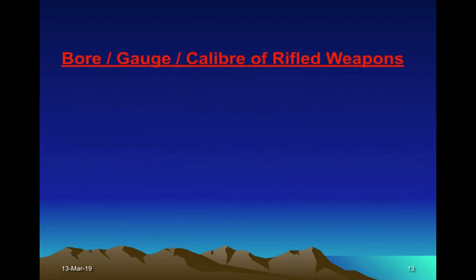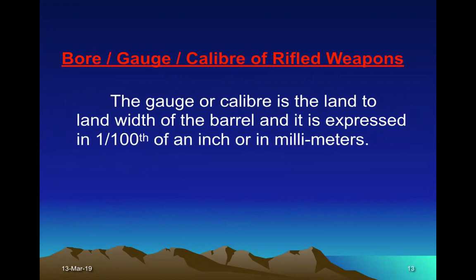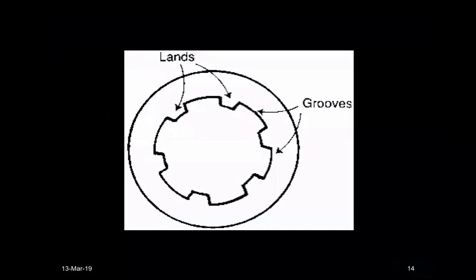Rifling also determines the bore. The gauge or caliber is the land-to-land width of the barrel, and it is expressed in one-hundredths of an inch or in millimeters. The distance between two opposite lands is the bore in the rifled weapon.